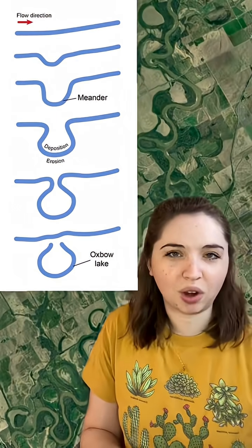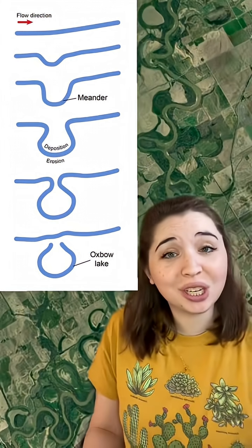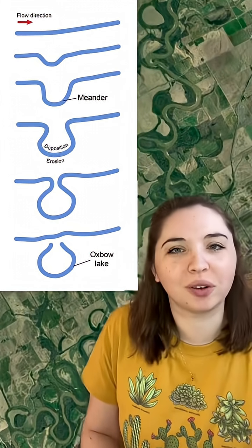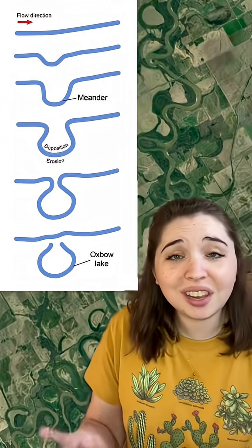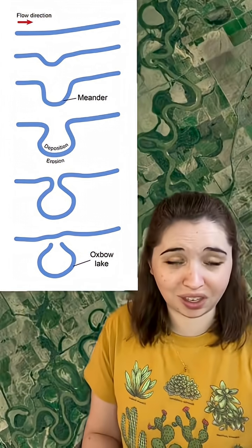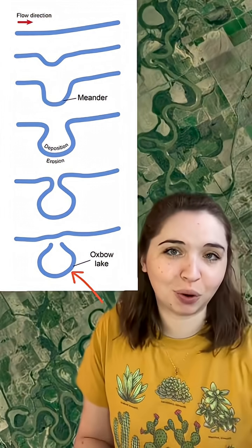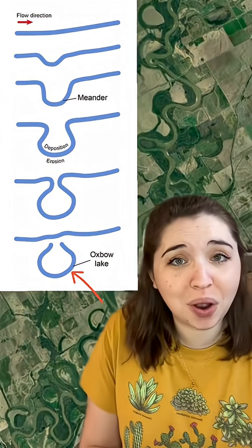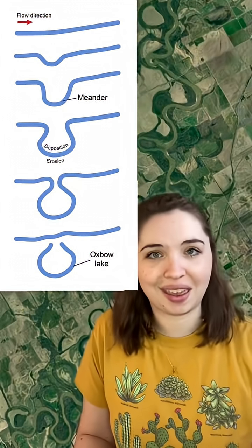Rivers never really travel in a straight line, and the curves of a river are called meanders. A river's meanders will continue to grow curvier and curvier over time as the river erodes and deposits material. Eventually, the edges of a meander will meet up with each other, and the river will take a straighter, shorter path, abandoning a crescent-shaped portion of the river called an oxbow lake. And this sequential evolution of a river's form repeats again and again over time.